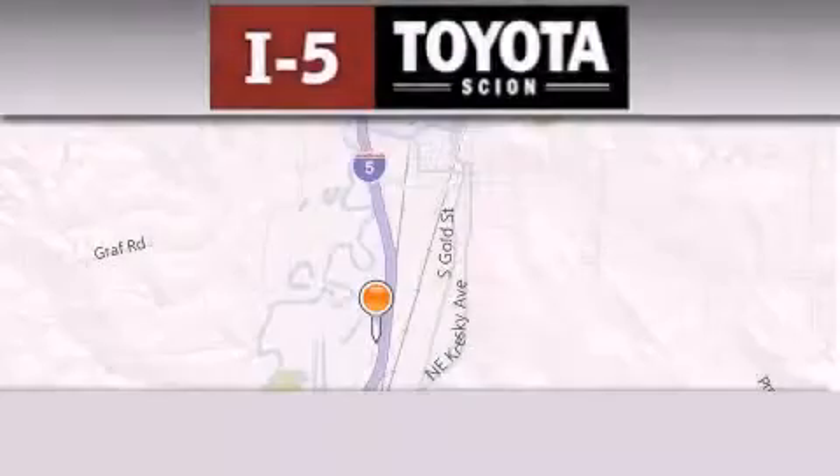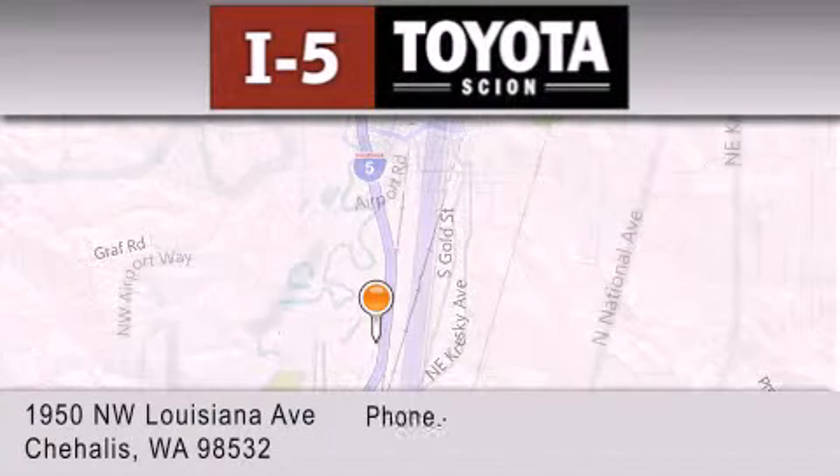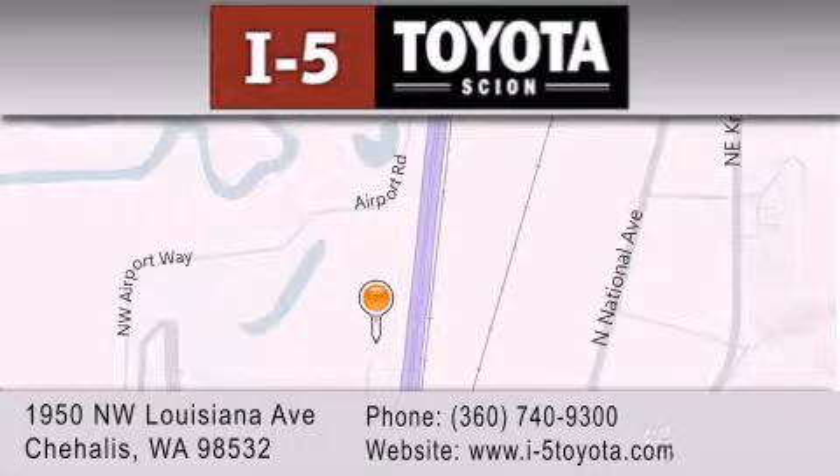I-5 Toyota is located at 1950 Northwest Louisiana Avenue in Sure Hales. Our goal is to exceed all of your expectations to ensure that you'll return for future visits.